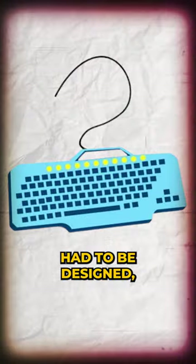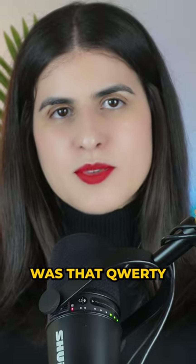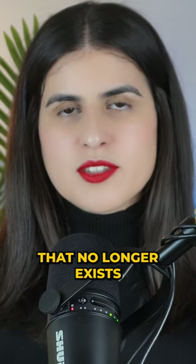When keyboards had to be designed, the designers picked the most popular design, which was QWERTY. But what they completely missed was that QWERTY was invented to solve a problem that no longer exists on keyboards.